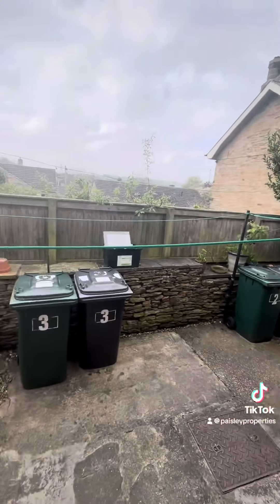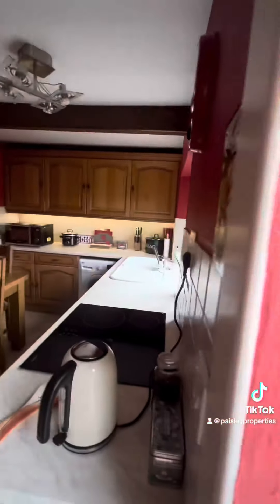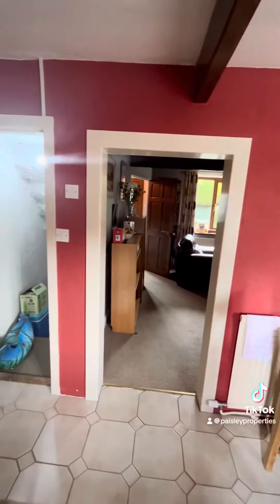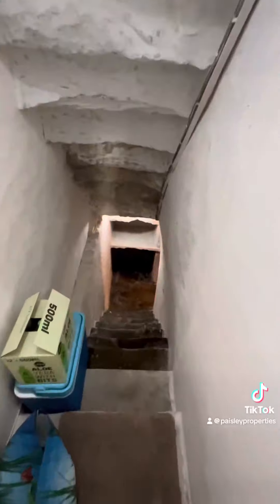Then a superb dining kitchen just at the back of the property — again, lots of fitted units and a door that just leads out onto the rear garden, where you've got that outhouse space for seating and space for your bins.